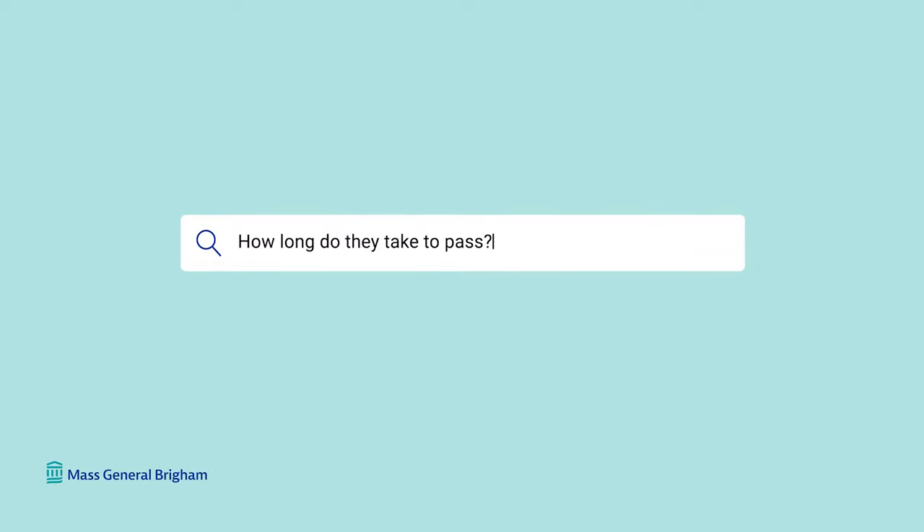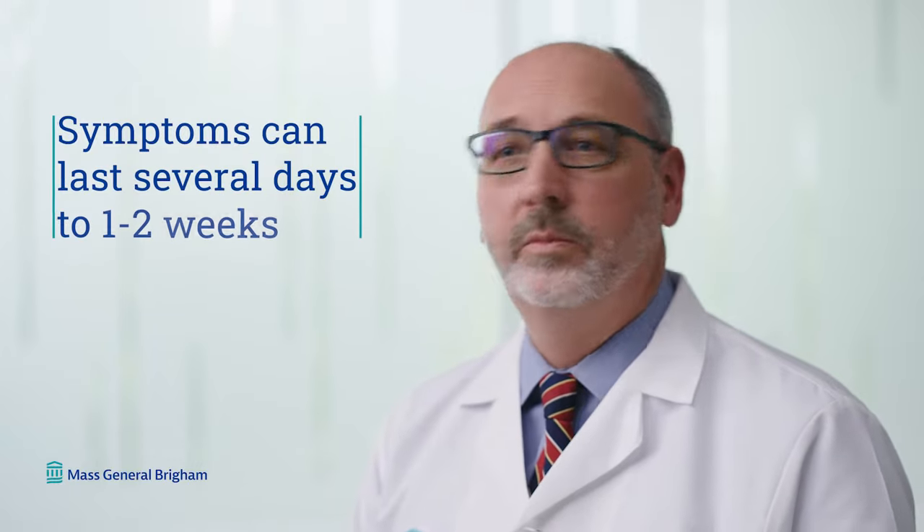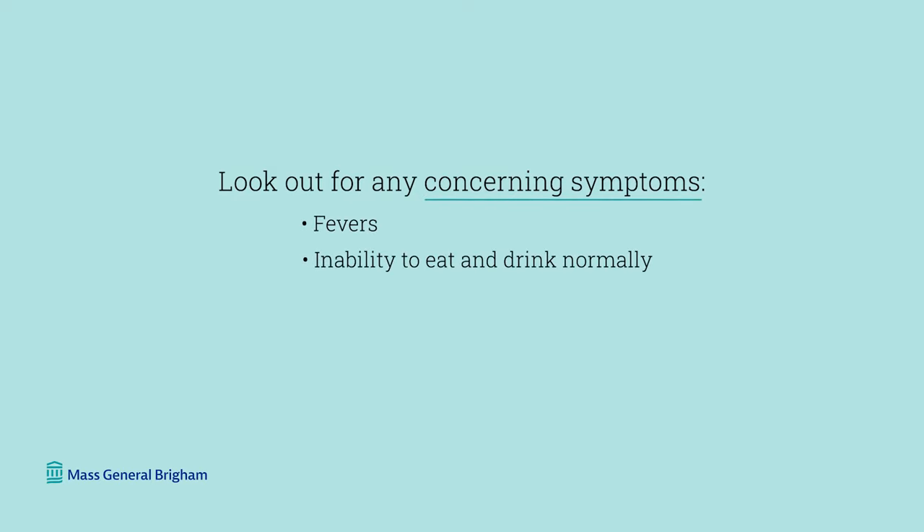How long do they take to pass? About 80% of kidney stones will pass by themselves, but it may take several days or even a week. Sometimes a kidney stone may be small and pass through easily, with symptoms lasting just a few hours or a day. Other times a larger stone may take longer, with symptoms lasting several days to even a week or two. During this period, watch out for concerning symptoms such as fever, inability to eat and drink normally, or very severe pain — in those cases, be in close contact with your physician.